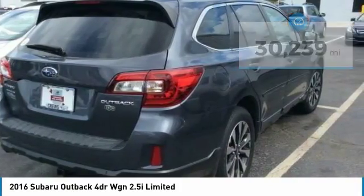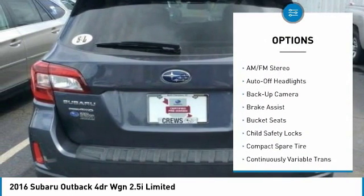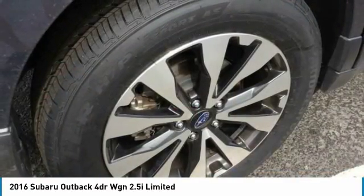Here are some of this vehicle's great options: power passenger seat, power liftgate, navigation system, keyless entry, all-wheel drive, backup camera, leather-wrapped steering wheel, power steering, adjustable steering wheel, and driver lumbar.